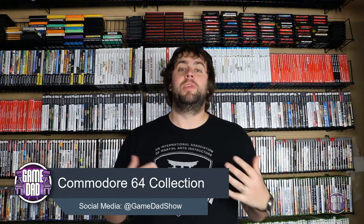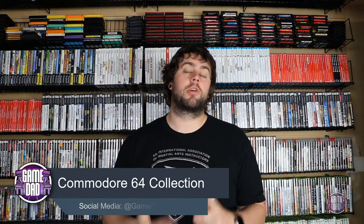Hey, what's up everyone, Game Dad here coming at you with a brand new collection video. This time we are taking a look at everything that is currently in my Commodore 64 collection. This is another one of those smaller collections that I only got a few games for, but I do have games for the C64 as well as the actual 5.25-inch floppy drive, the 1541. Come with me as we take a look at the games on the list today.